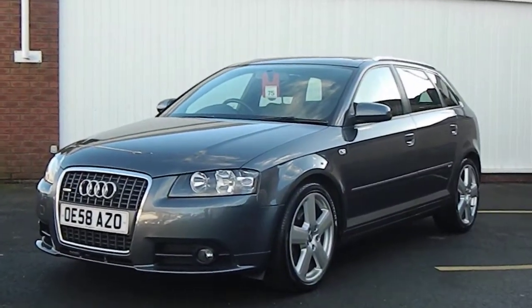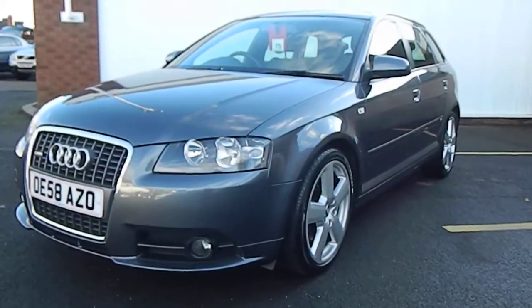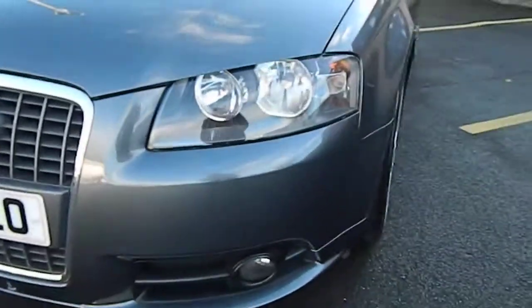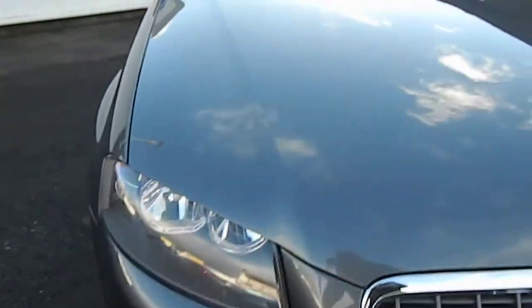Today we've got a 2008 5.8 plate Audi A3 2.0 litre TDI S-line multitronic automatic, excellent condition and fantastic spec on this one. Front bumper has two stone chips but not heavily chipped, bonnet is pretty good all round.